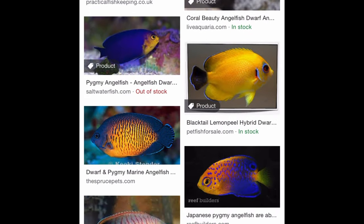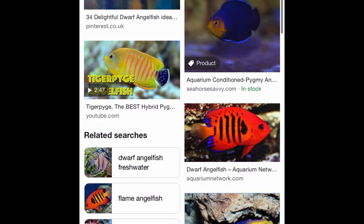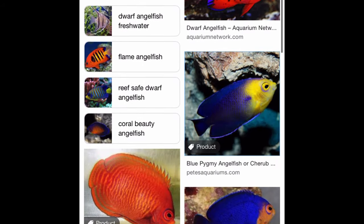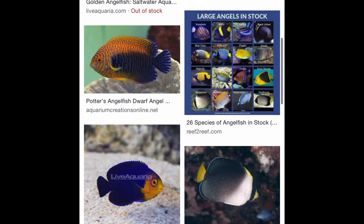First up we're going to talk about the dwarf angels. Many people think that these are reef safe, especially if you feed them enough. Many new hobbyists are tricked by the name coral beauty — why else would it have that name if it weren't reef safe? These are very popular fish but they will nearly always pick.